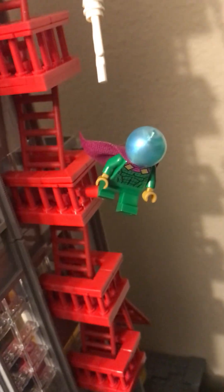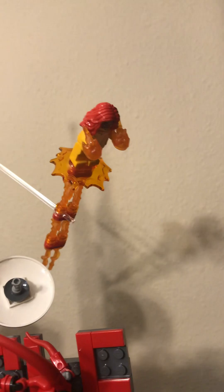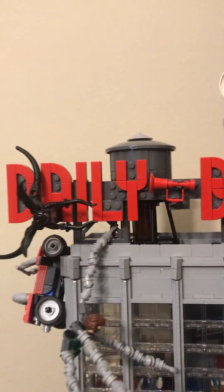And then we have Spider-Gwen fighting Mysterio, trying to catch him. And then we have Firestar up here, going somewhere and trying to attack someone. Then we have Venom and Carnage right here, fighting on the Daily Bugle sign.